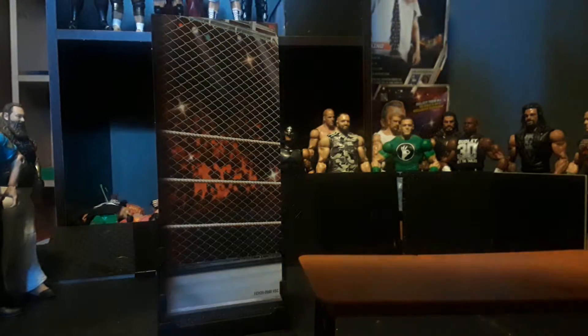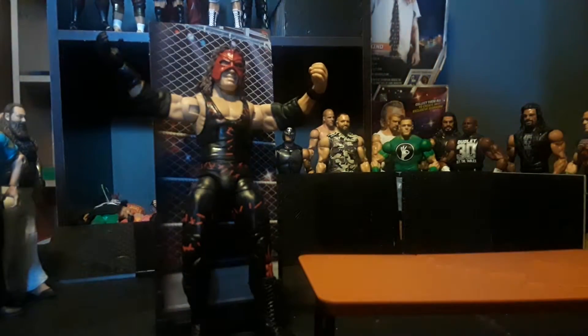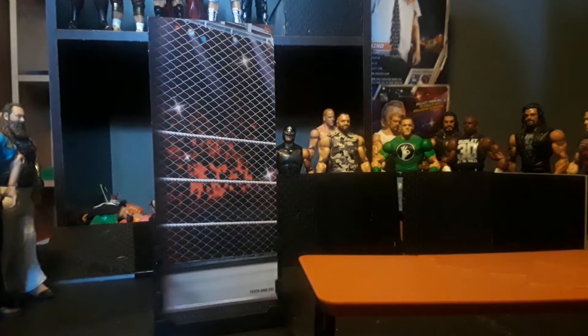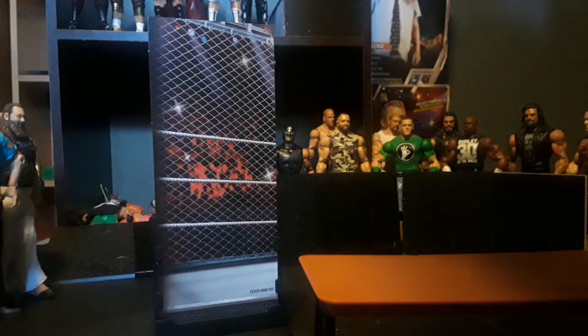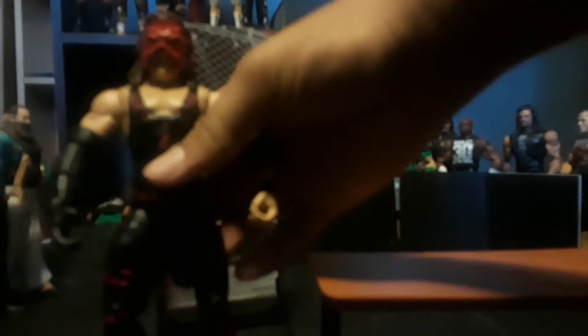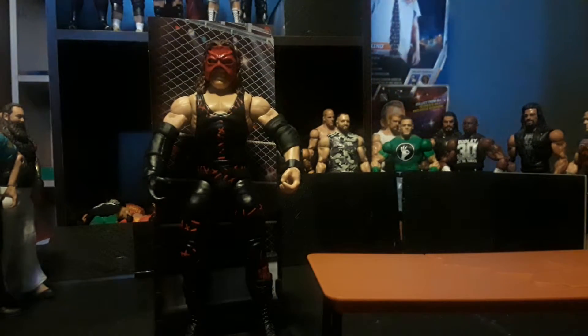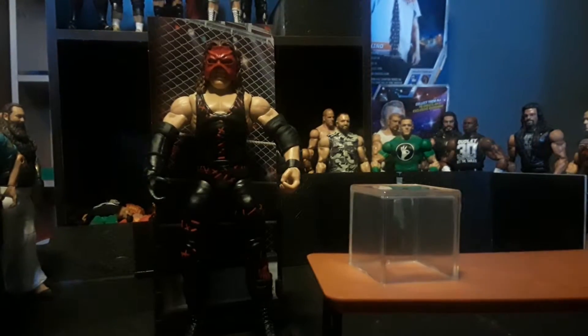I don't think it fits him perfectly, but if you put him a certain way it looks like he's actually wearing it. The basic figures of him are better because they already come with the mask included. This torso can't bend and I don't want to force it — I think I snapped it. I don't know if y'all heard it but I snapped it.